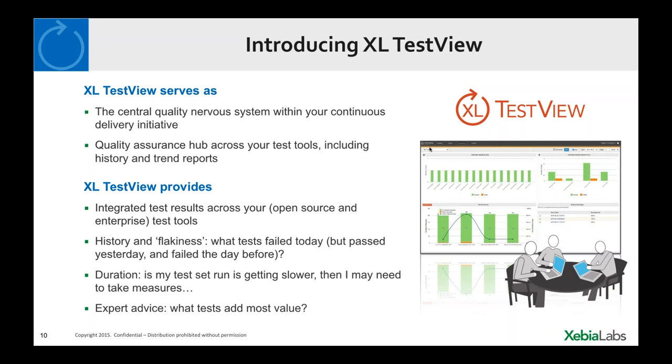XL TestView functions as a quality assurance hub across tools. It collects results from different tools — both open source and enterprise — and collects history. It allows you to browse back and forth through time and provides trend reporting. You can spot trends or problems before they manifest — for instance, flakiness, which may indicate brittle tests that are red and green intermittently without obvious reason. Also, the duration of functional tests is tracked — if the overall test set is taking longer and longer to run, XL TestView helps identify which test is the culprit and which tests add the most value.